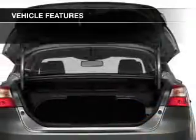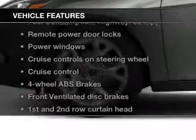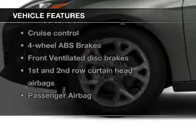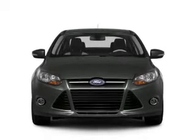The features include push-button start, blind spot sensors, Ford Sync, digital audio input, an auxiliary input, aluminum rims, tilt and telescopic steering wheel, cruise control, keyless entry, and a trip computer.